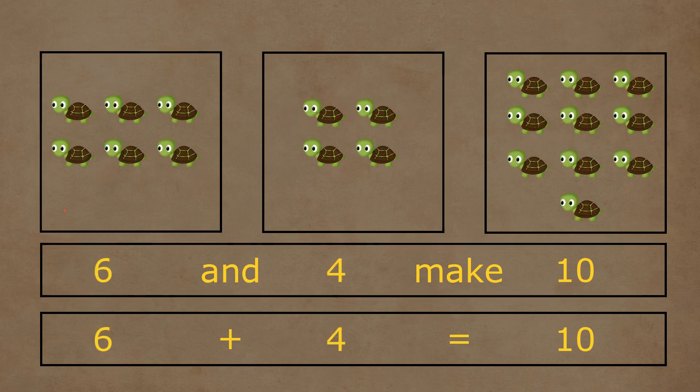In the first box, there are one, two, three, four, and six turtles. In the second box, there are one, two, three, and four turtles. Six and four turtles together make a total of one, two, three, four, five, six, seven, eight, nine, and ten turtles. So six plus four is equal to ten.